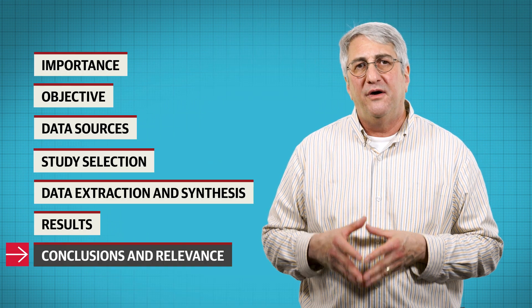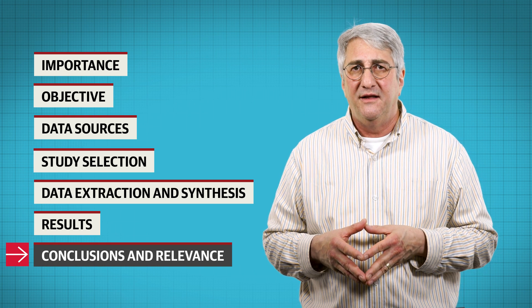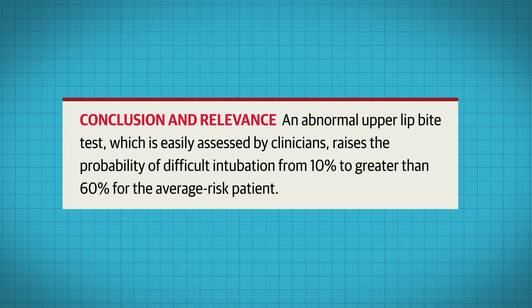No risk factor or physical finding consistently ruled out a potentially difficult intubation. The authors conclude that although a variety of tests are helpful in identifying a potentially difficult intubation, the inability to bite the upper lip with the lower incisors was the best predictor. An abnormal upper lip bite test, which is easily assessed by clinicians, raises the probability of a difficult intubation from 10% to greater than 60% for the average risk patient.